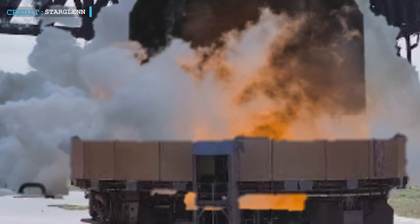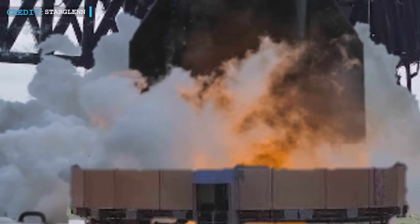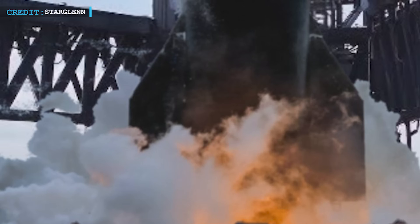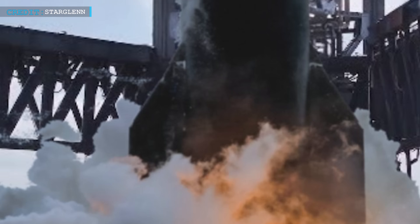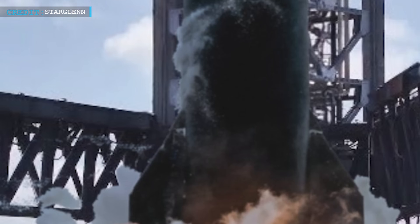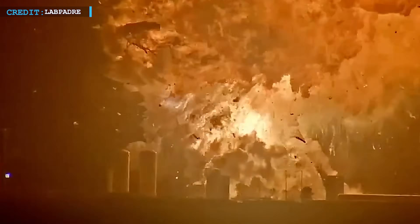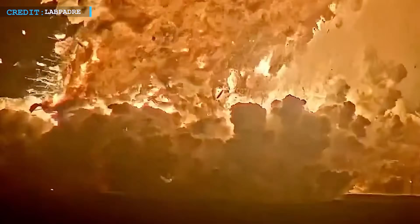If today's test proceeds, it will likely be a single-engine static fire. Earlier there were whispers of a six-engine test, but those seem to have been shelved. The current focus is on precision, not power. After the damage with Ship 36, no one wants to risk another mishap on the orbital launch mount.